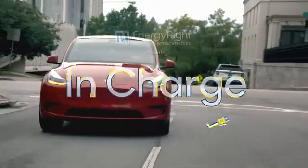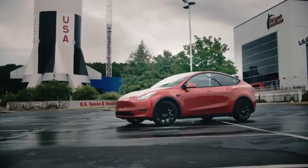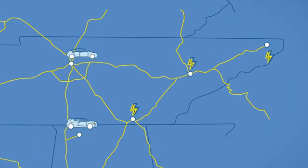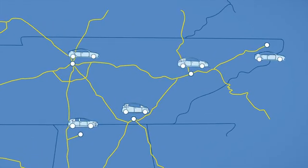Welcome back to In Charge! Life of an Electric Vehicle for our next EV adventure. I'm your host, Raven. Throughout this series, we'll be busting myths and learning about the benefits of electric transportation as I road trip across the Tennessee Valley.